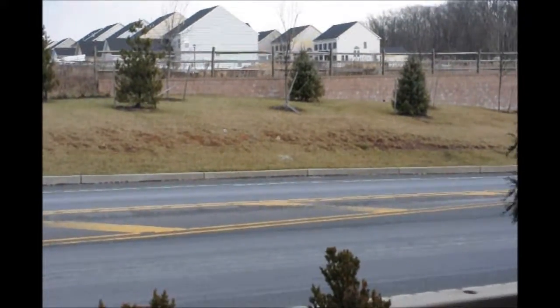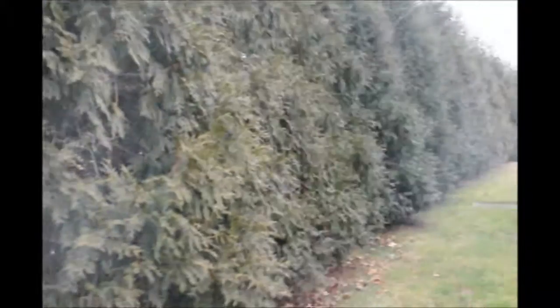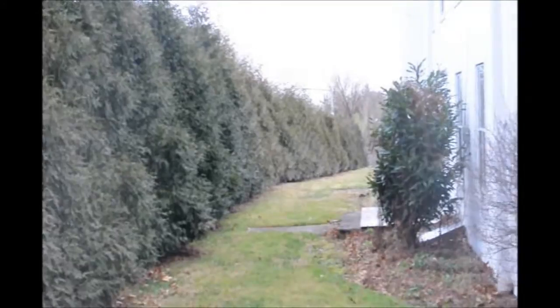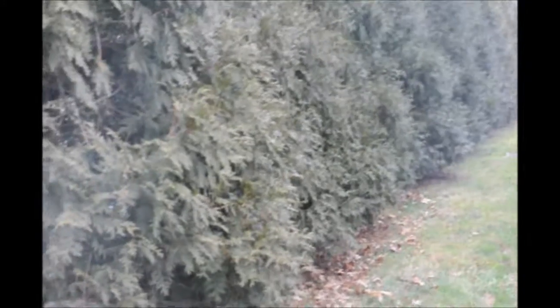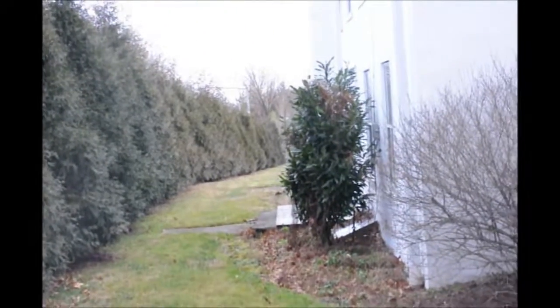If you live along a busy road with a lot of traffic, you'll probably want a screen or buffer. This is a Green Giant buffer along a busy road. This is at my house, and as you can see, I only have 20 to 22 feet between the road and my house. Yet the Green Giant gives me a great buffer between the road and my home.